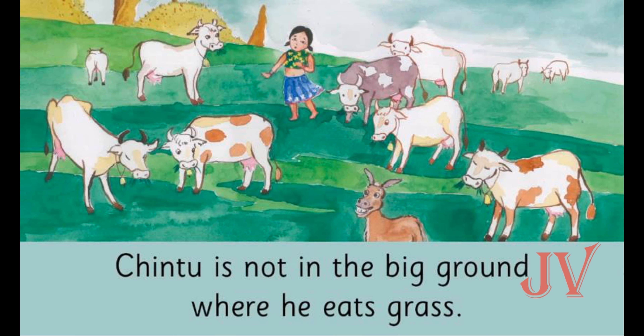Now we can see Sita in the big ground searching for Chintu. We can see many cows, but here also she cannot find Chintu. Children, can you guess what does Chintu come here for? To eat grass, as grass is Chintu's food.